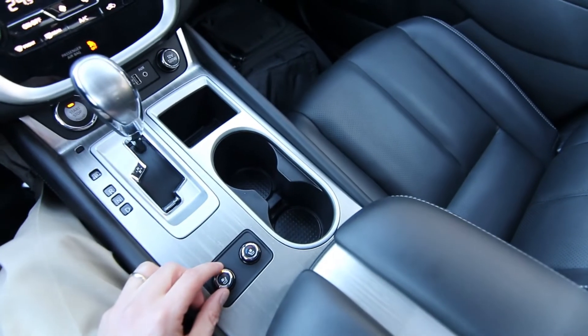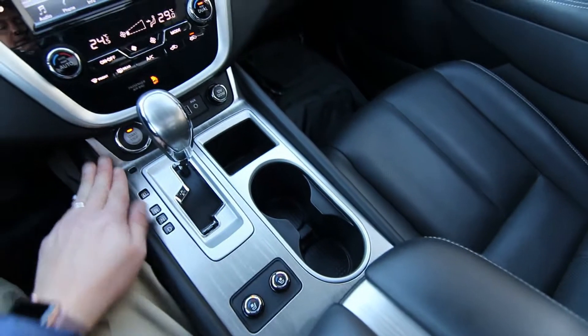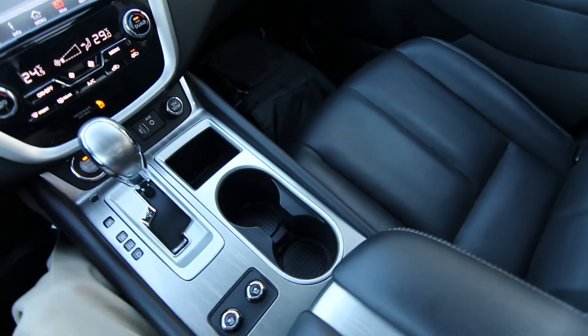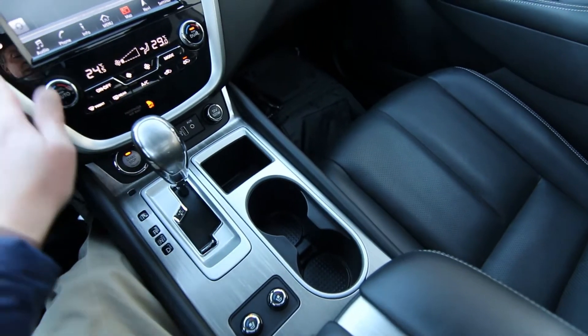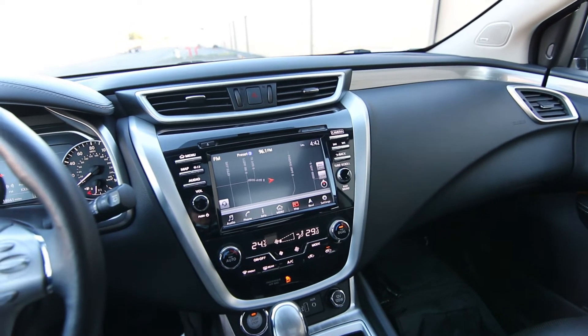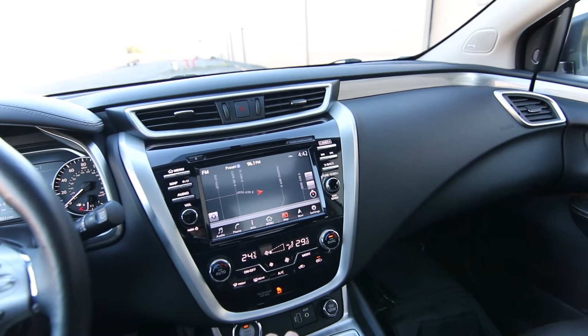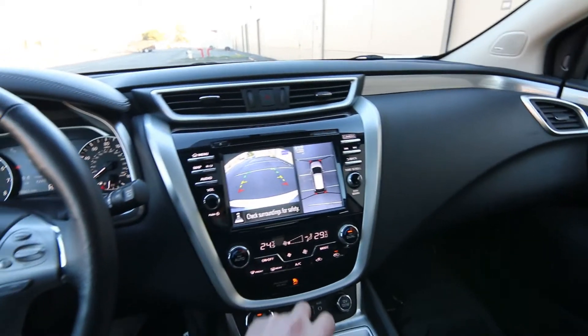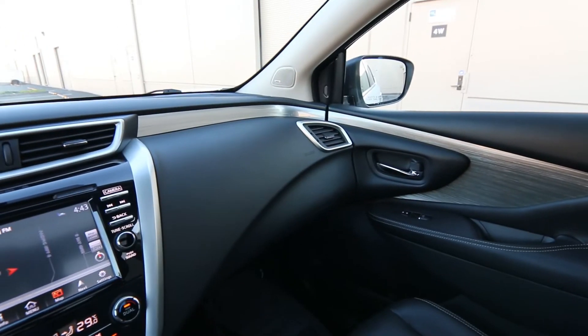Beautiful perforated leather interior. Heated and cooled front seats. Keyless ignition with push-button start. I love the nice leather trim and the beautiful interior accents — kind of like a brushed aluminum look. Nice big screen for the infotainment system. Dual zone auto climate control. Navigation. Rear parking camera. 360-degree around view monitor. This one has a Bose sound system.